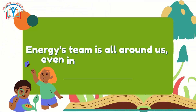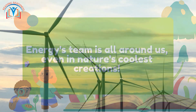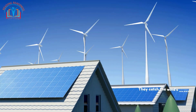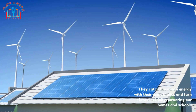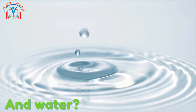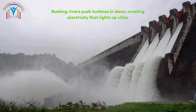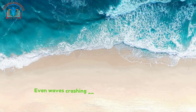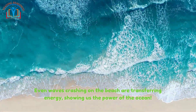Energy is all around us, even in nature's coolest creations. Check out these wind wizards — wind turbines! They catch the wind's energy with their giant blades and turn it into electricity, powering our homes and schools. And water is a total energy superstar — rushing rivers push turbines in dams, creating electricity that lights up cities. Even waves crashing on the beach are transferring energy, showing us the power of the ocean.